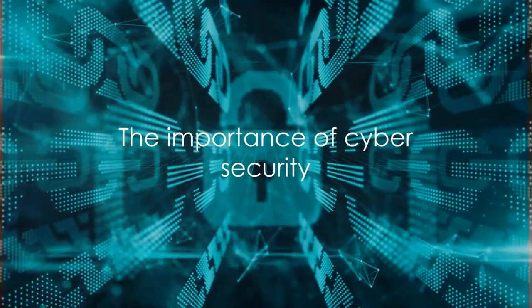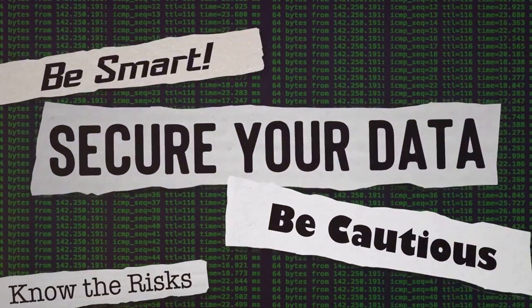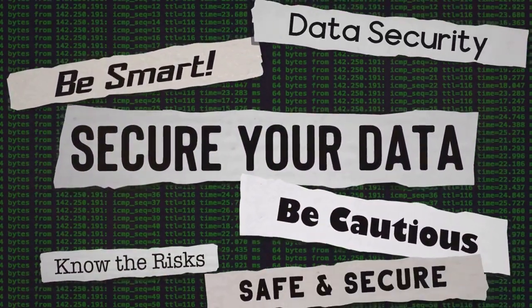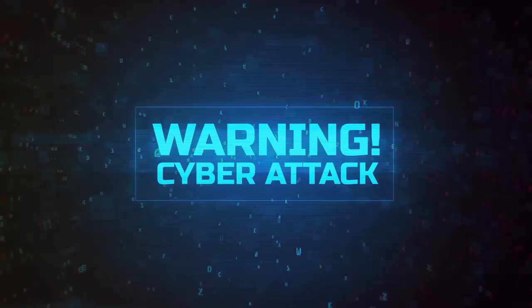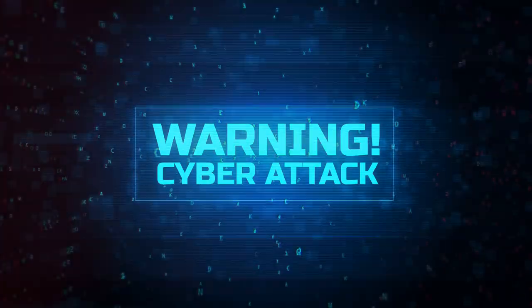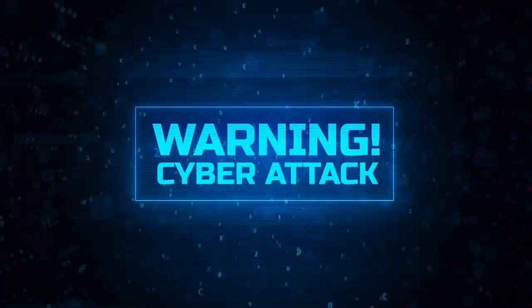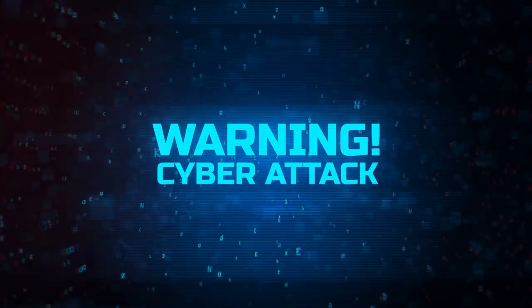In the digital age, cybersecurity is not a luxury — it's a necessity. The battle against cyber threats is ongoing and ever-evolving. But by following these steps, you can significantly reduce your risk and stay one step ahead of the cyber predators. Always remember, in the realm of cybersecurity, precaution is better than cure. So gear up, stay vigilant, and keep your digital life safe.